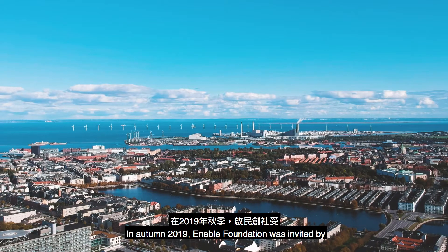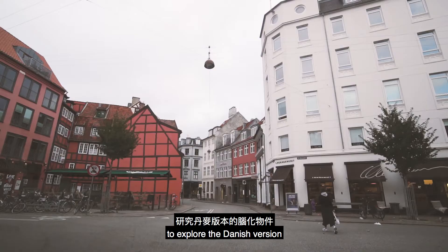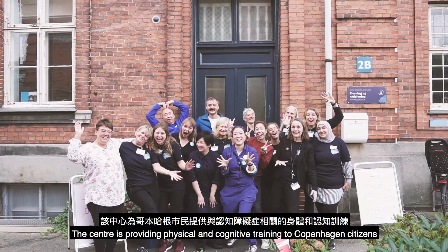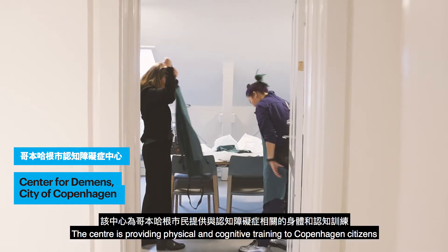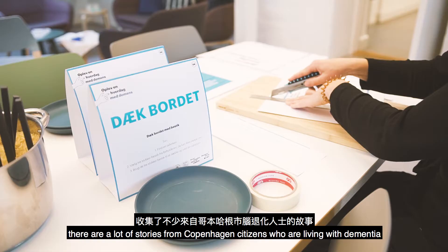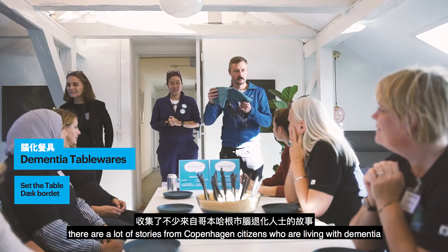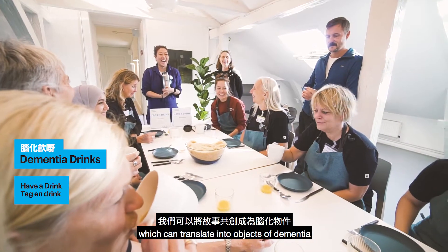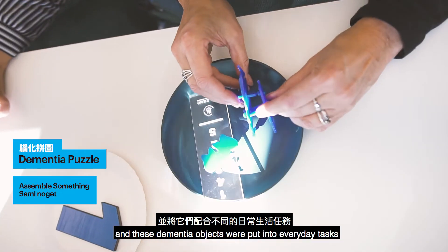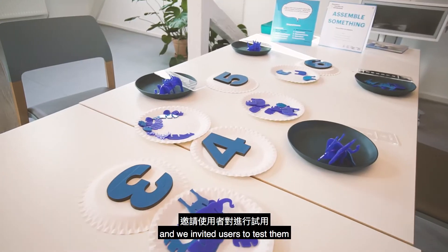In autumn 2019, Enable Foundation was invited by the Centre for Demens in Copenhagen to explore the Danish version. The centre provides physical and cognitive training to Copenhagen citizens. Thanks to the support from the staff there, many stories from Copenhagen citizens living with dementia were translated into objects of dementia, which were put into everyday tasks and tested with users.